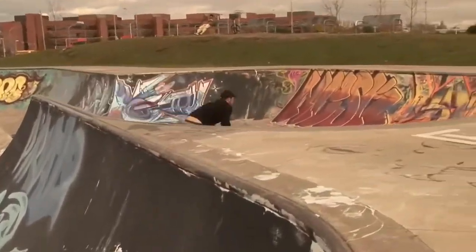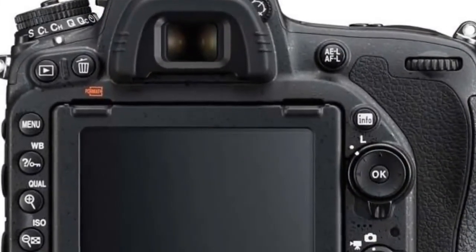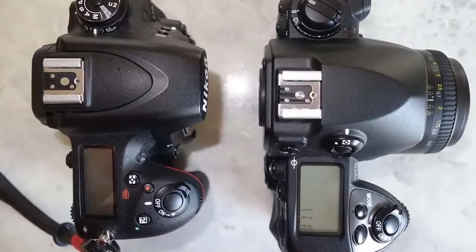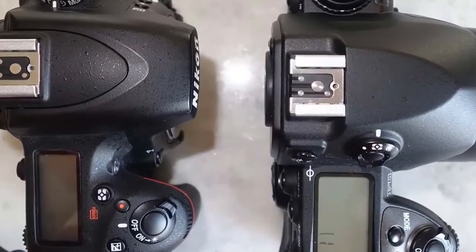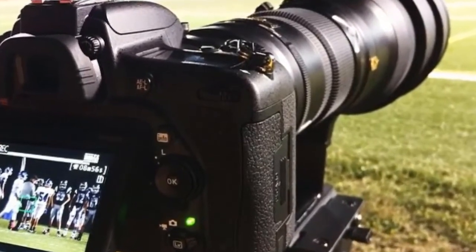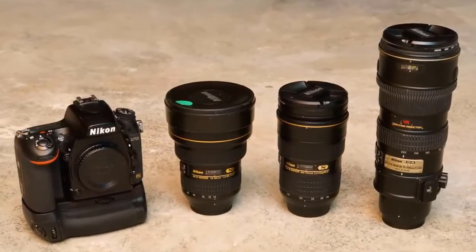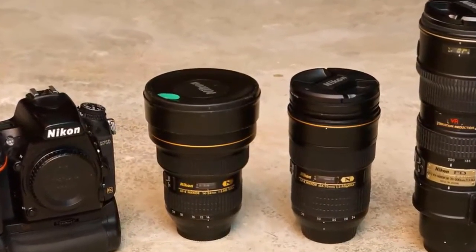Pros seeking a primary or secondary camera for fast-paced shoots will appreciate the D750's familiar handling and speed. A serious tool for serious shooters, the D750 has a feature set unlike other full-frame DSLRs its size. It uses the same autofocus and metering technology as the D4S and the D810 — Nikon's powerful 51-point AF system with 15 cross-type sensors and 3D color matrix metering. It's fast and responsive: shoot 6.5 FPS at full resolution.